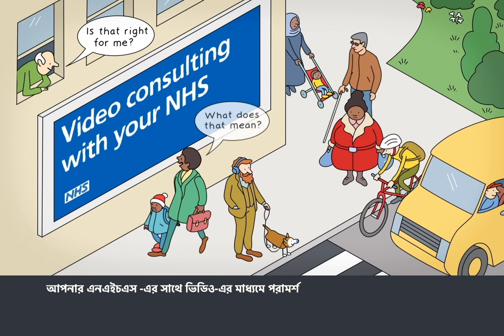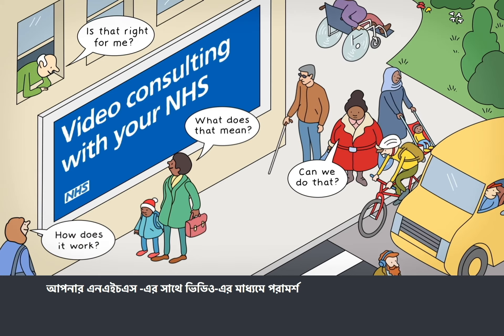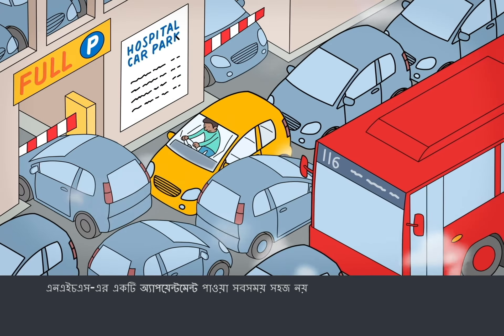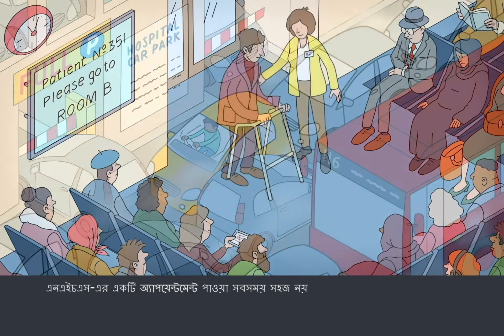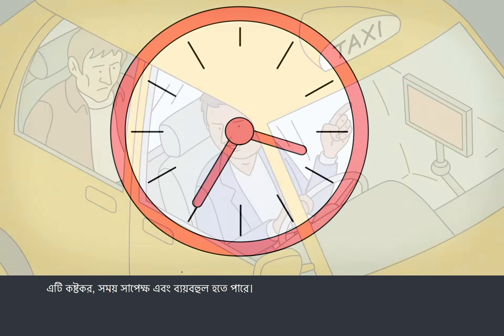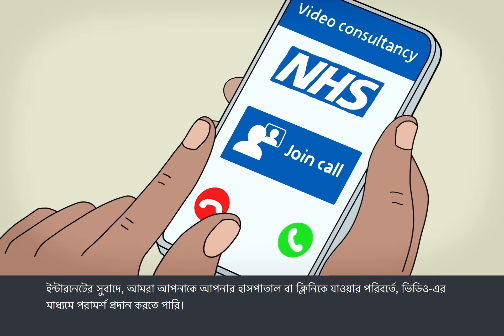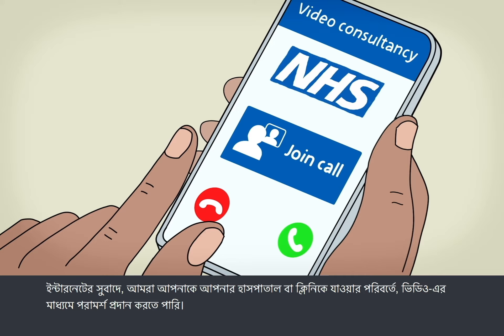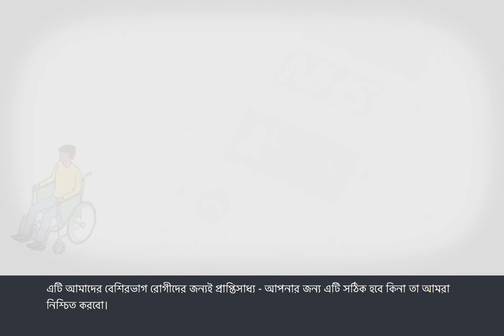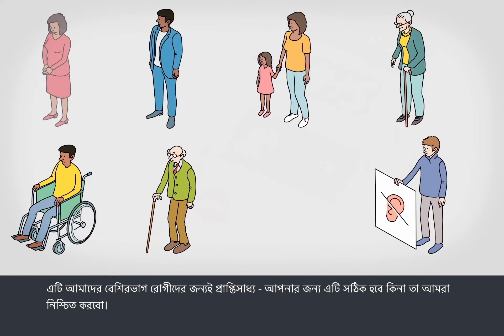Video consulting with your NHS. Getting to an NHS appointment isn't always easy — it can be stressful, time-consuming and expensive. Thanks to the internet, we can offer you video consultations instead of travelling to your hospital or clinic. It's available for most of our patients, and we'll confirm whether it's right for you.